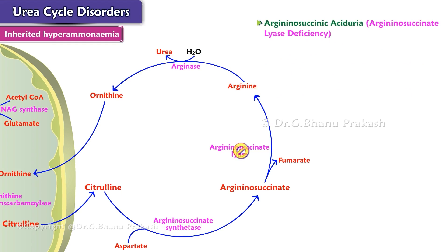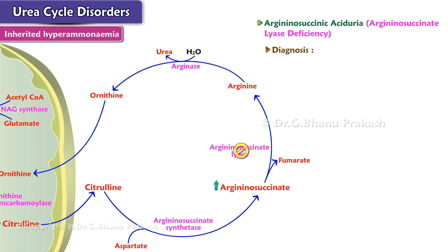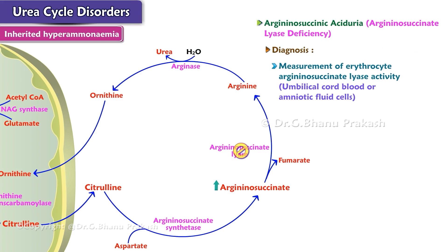Argininosuccinic aciduria, accompanied by elevated levels of argininosuccinate in the blood, cerebrospinal fluid, and urine, is associated with friable tufted hair known as trichorhexis nodosa. Both early and late onset types are known. The metabolic defect is in the argininosuccinate lyase. Diagnosis by measurement of erythrocyte argininosuccinate lyase activity can be performed on umbilical cord blood or amniotic fluid cells.